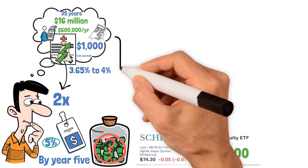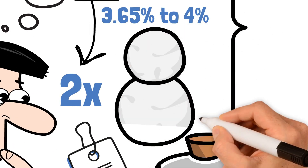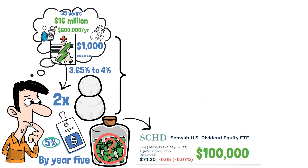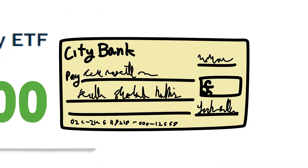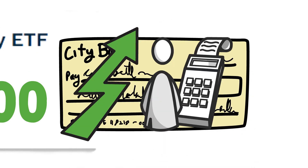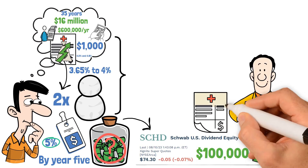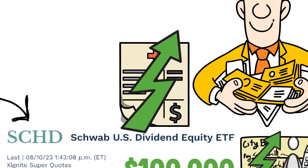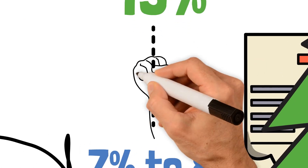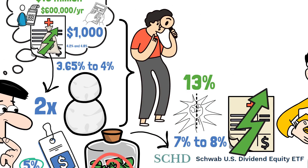Though it requires patience to wait 35 years to witness such substantial growth, the snowball effect becomes evident after just a few years. Investing in dividend ETFs presents a fantastic opportunity to generate passive income and leverage the benefits of compounding, which accelerates further if additional funds can be invested annually — such as through part-time work or increased earnings. With SCHD's expected annual dividend growth of approximately 13%, or a more conservative 7–8%, the compounding effect becomes even more potent, making SCHD one of the best ETFs in the entire stock market.